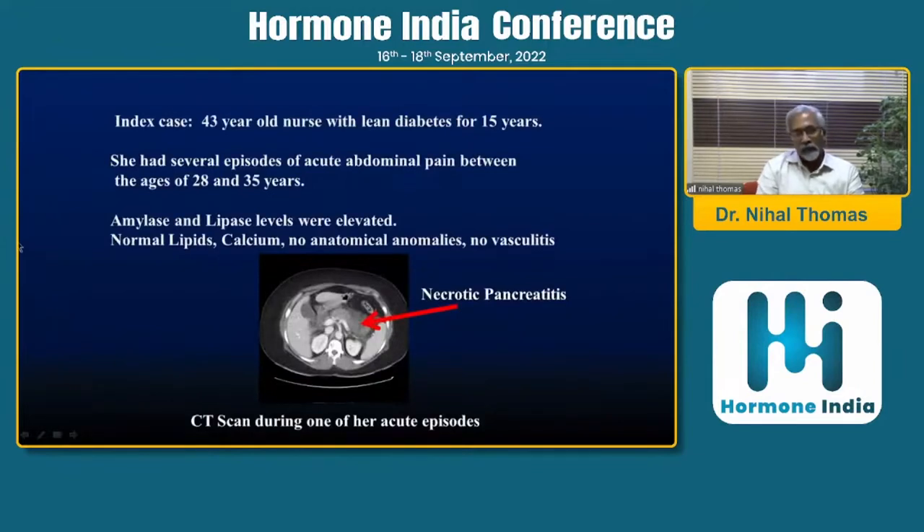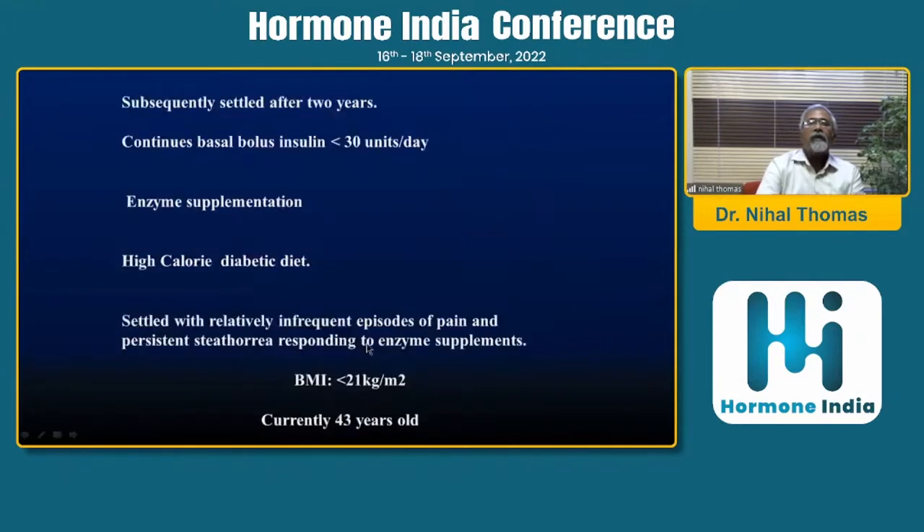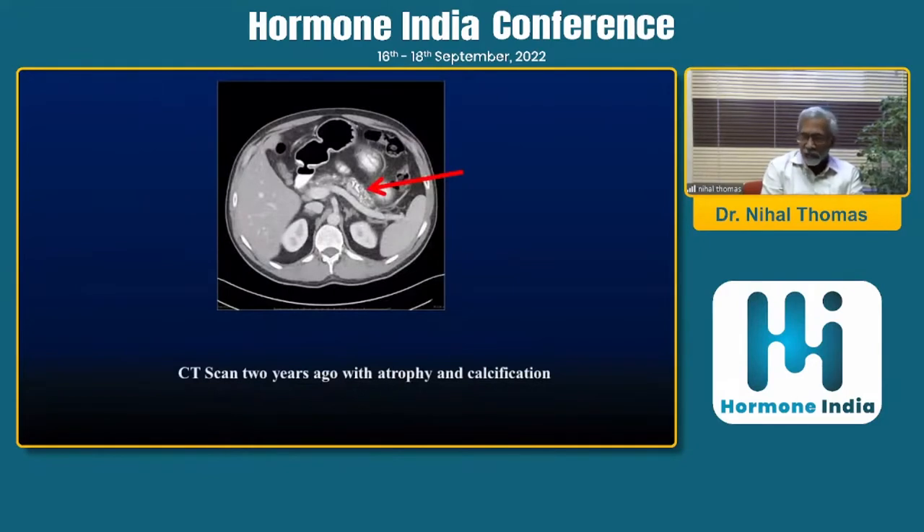Case two: a 43-year-old nurse who came with lean diabetes for 15 years. She had several episodes of acute abdominal pain between ages 28 and 35 seen by gastroenterology. Risk factors for pancreatitis were largely negative — no lipid anomalies, no vasculitis — and she had a necrotic pancreatitis in the acute phase. She was on basal bolus insulin and enzyme supplementation with good glucose control. BMI was 21 kg/m². A CT scan done about three years back showed an atrophic pancreas and intraductal calcification.